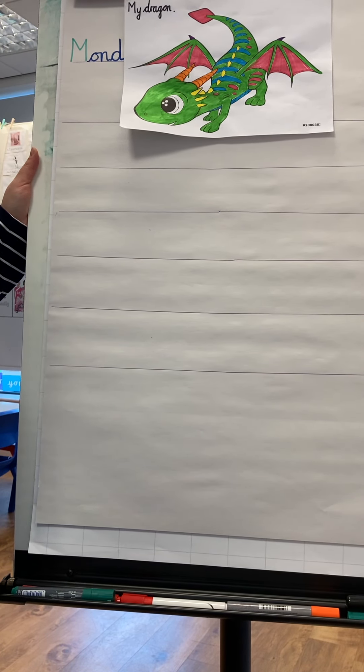What I'd like you to do is get your whiteboard and pen. Pause the video and go get your whiteboard and pen, and we're going to write a list of adjectives together. Have you got them? Fantastic.